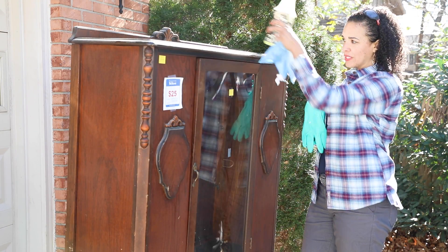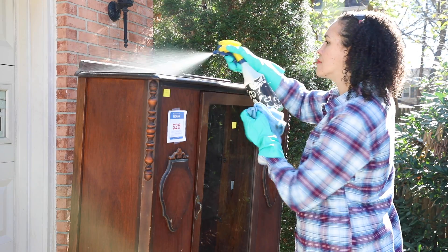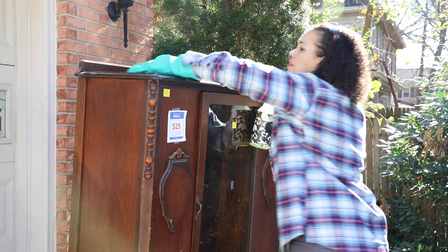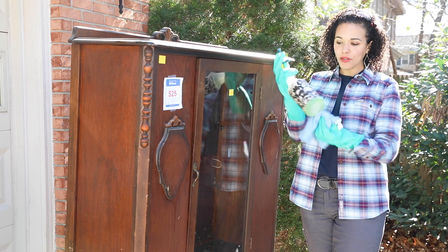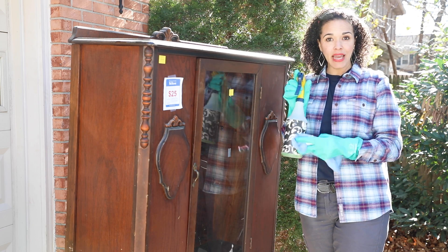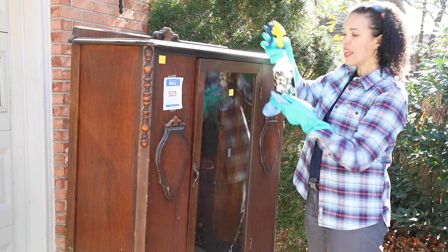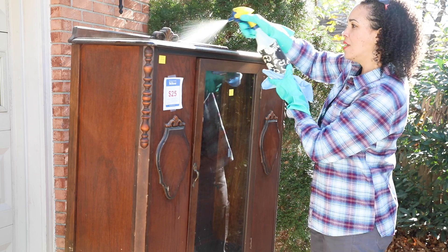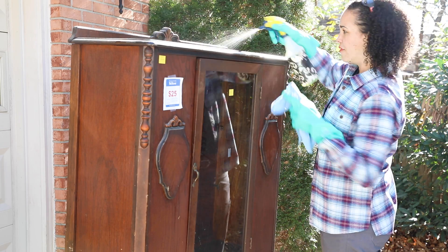The first step to painting furniture is that you always want to clean it first — you need a clean surface. If you're painting over dust and dirt, your paint is not going to stick. So we're going to use a little bit of Simple Green. You can also use vinegar and water — just spray it down, dilute it a little bit, wipe it, and then come back with a clean towel to wipe off any remaining residue.